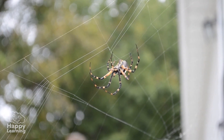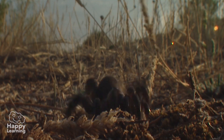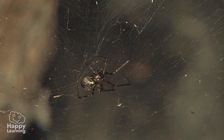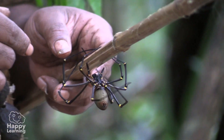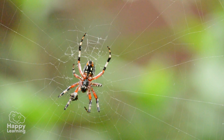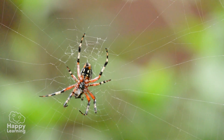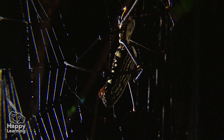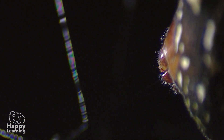Spiders are the most popular arachnids, but also the scariest. Most of them are venomous, but very few are truly dangerous for human beings. The truth is, spiders are astonishing animals. Apart from being able to produce their famous spiderwebs, they are able to hunt their prey in multiple ways. Look, look!